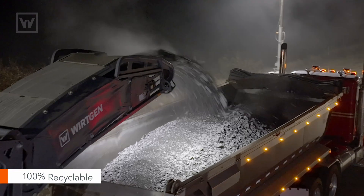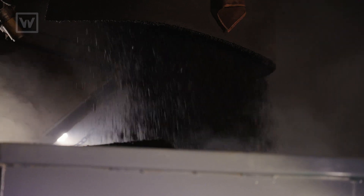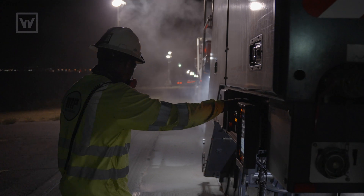From a sustainability standpoint, that's been great because it's 100% recyclable — we're recycling the material that we're demoing out. Our asphalt that we're placing also includes 20% RAP, which is recycled asphalt pavement.